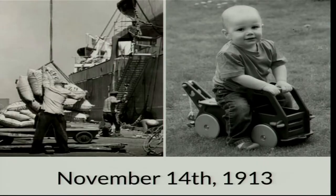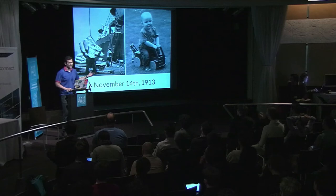Industries don't evolve fast until someone makes change. That person is Malcolm McLean, who invented the container — we'll see that shortly. But first, this is how boats were loaded and unloaded at that time.